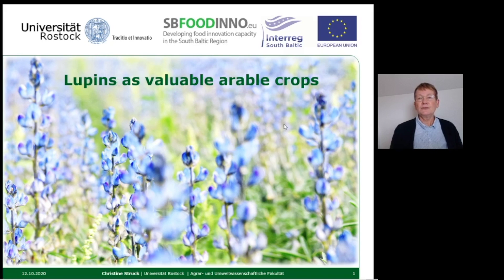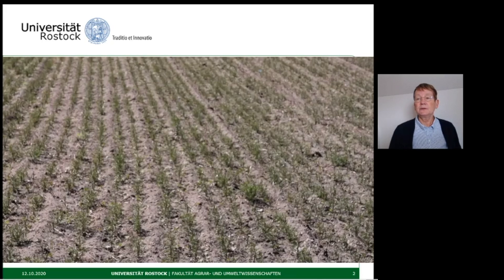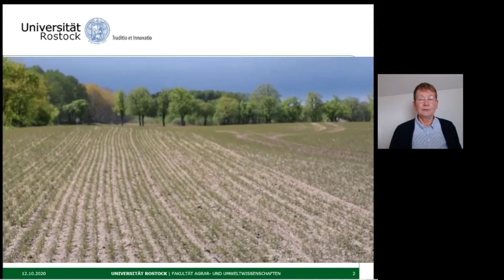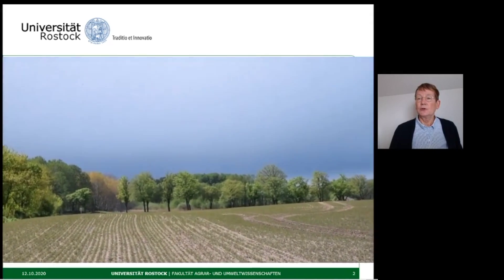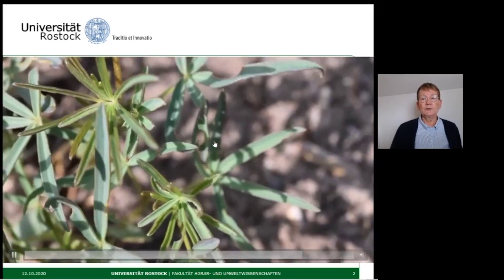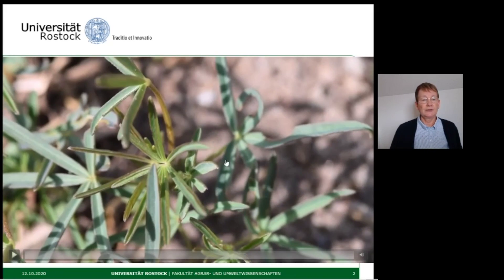Due to increasing mineral fertilization and the growth of global trade, legumes and especially lupines have been grown less and less, and only in organic farming have they remained an important part of crop rotations. For some time now, legumes have also been undergoing a renaissance in conventional cultivation, like here in this field where lupine plants rich in protein are growing up.